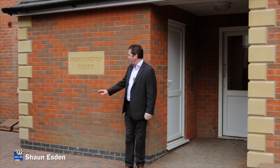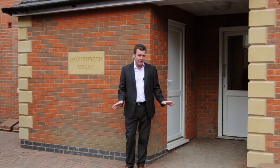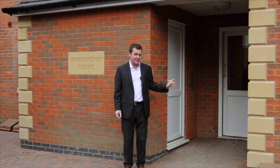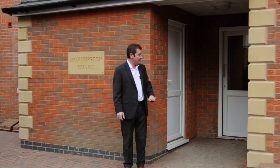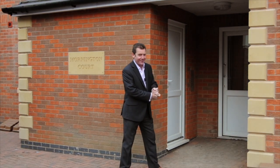I've come to Sandacre to Mornington Court. It's a brand new development of 12 two-bedroom apartments, and they're going to be finished to the highest of standards. Whether you're an investor or want to buy one to live in, they really are fabulous. So let me show you around.